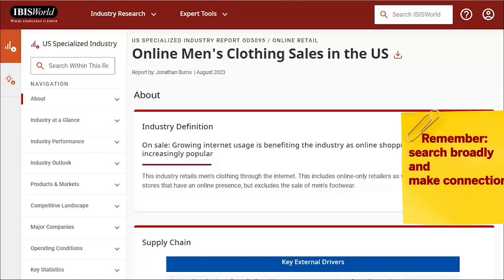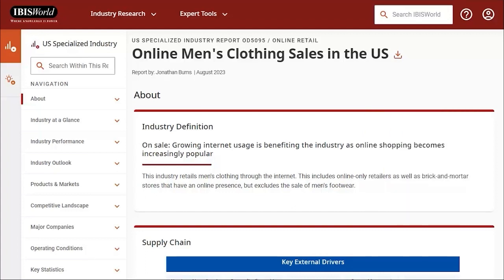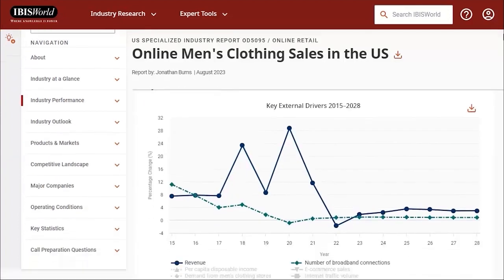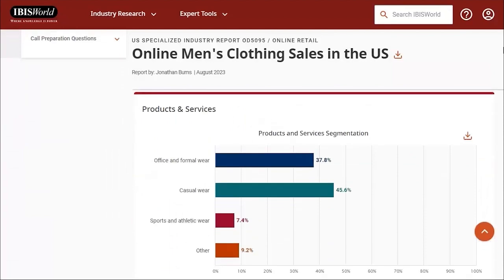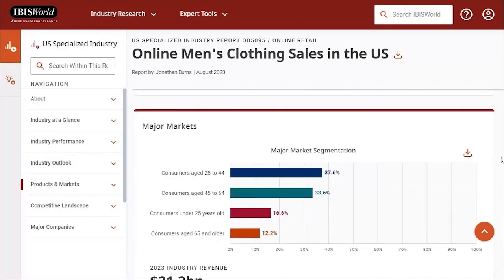That's okay, because the trends and challenges in this report will apply to all products in this category. You can start with the Industry Performance tab to see how things have been going and why, and then see the Industry Outlook tab for a projection of what may happen in the near future. The Products and Markets tab talks about office and formal wear specifically, and also talks about which consumer segments are buying men's clothing online.